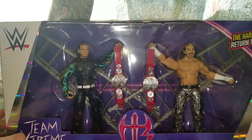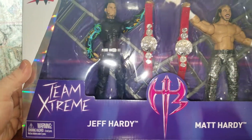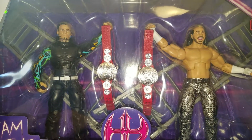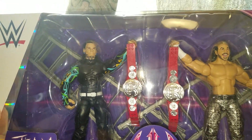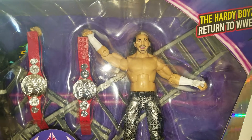Take a look at the packaging — looks pretty nice. You got Team Extreme right there, the Hardy Boys logo, Jeff Hardy, Matt Hardy. They were all tag team titles. What looks badass. You got Jeff Hardy right there and Matt Hardy.